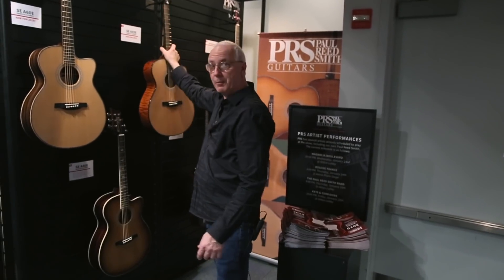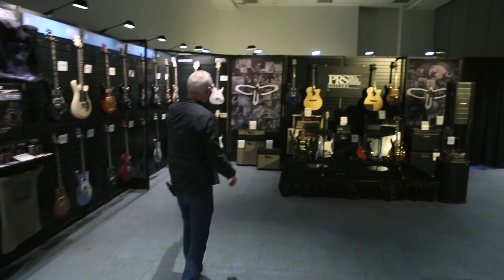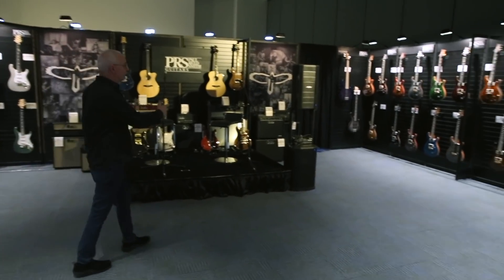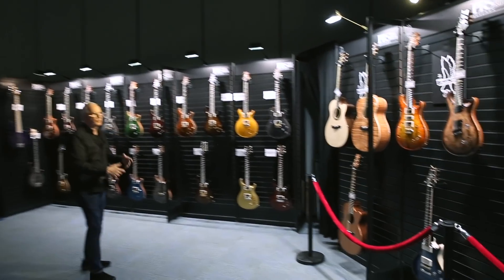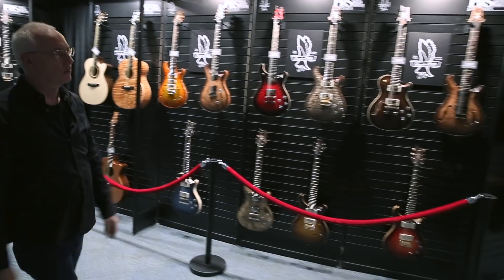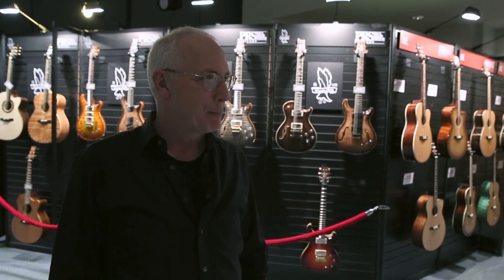So look, we're at NAMM 2019. I just gave you a very quick walk around of our booth. Let's do a 360 one more time. We've got our SEs, accessories, S2s, CEs, Silver Skies, our amp line, demos coming, core guitars, artist guitars, private stocks, and SE acoustics. We're going to be packed in this booth — it's going to be a zoo. To all of our fans and customers, thank you so much. We're at NAMM. Bye!